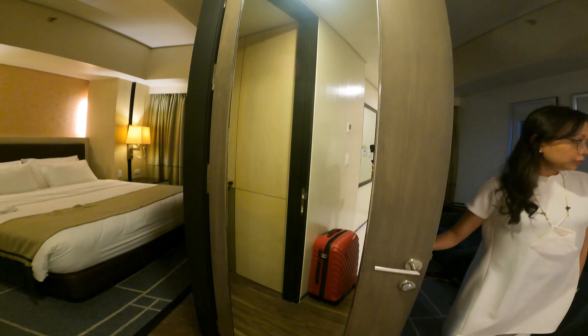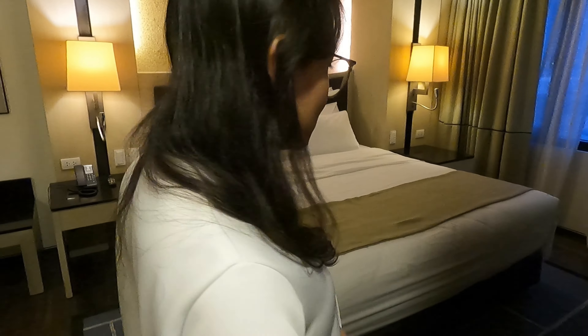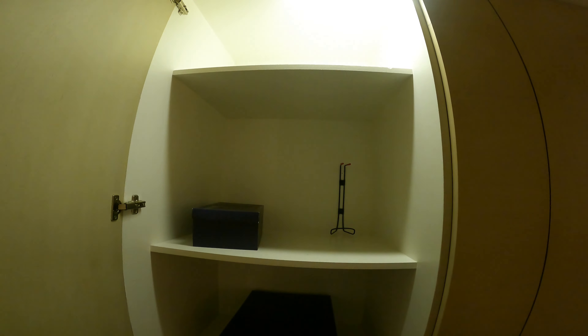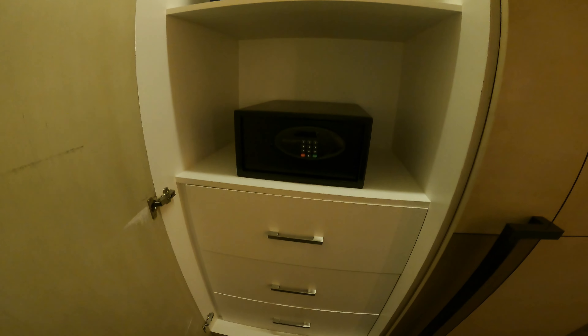Then meron ka ditong washing area, they provide you with cabinets, and meron ding dining — para siyang bar type, good for two. So if you want in-room dining, pwede na siya dito kasi meron kayong space to eat. Then you have here a big mirror, and walking towards here, there's a small living room.